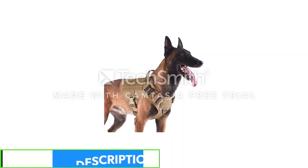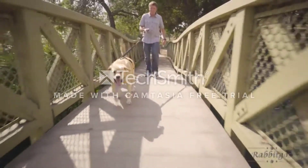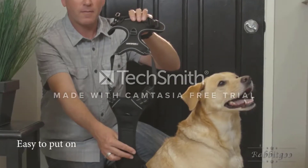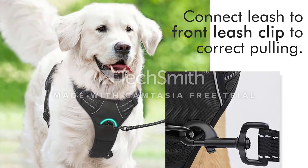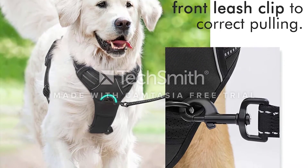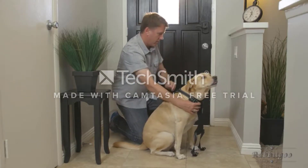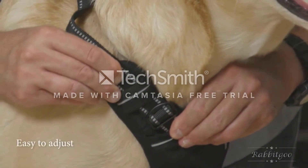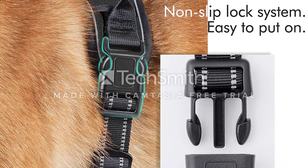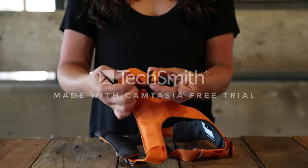In addition to its adjustable fit, the Rabbit Goo Harness has other features to enhance your dog's comfort, including an airy mesh lining and enough padding that it won't chafe. We really like the sturdy top handle for those times when you need to keep your dog extra close, and the reflective stitching helps make nighttime walks safer. The Rabbit Goo No Pull Dog Harness is available in four different sizes and 14 different colors, so chances are there's a model that will fit your dog.